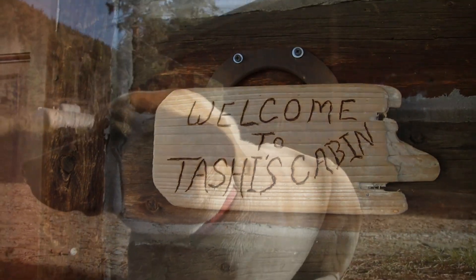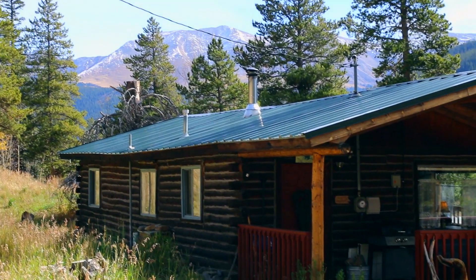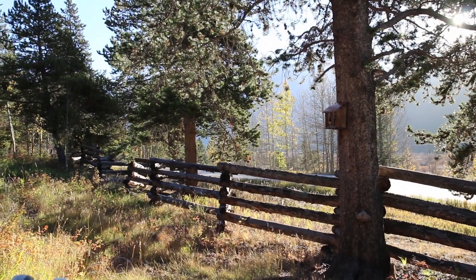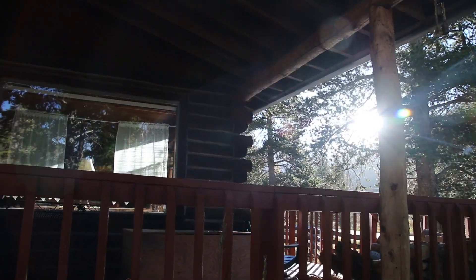This is Tashi's Cabin. It overlooks the Arkansas River, with big picture windows.